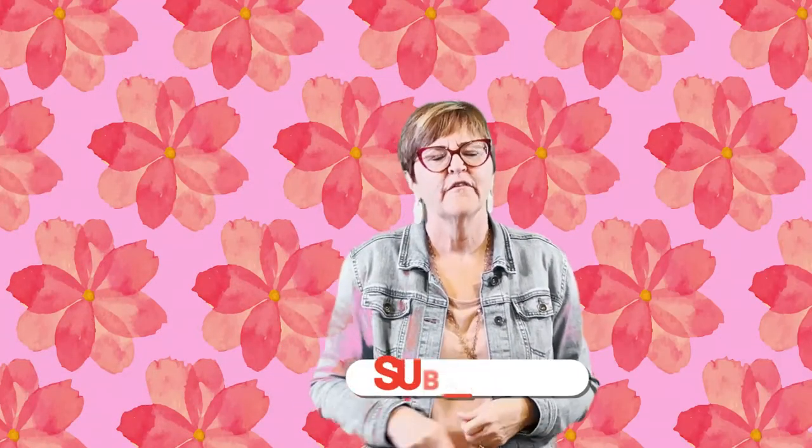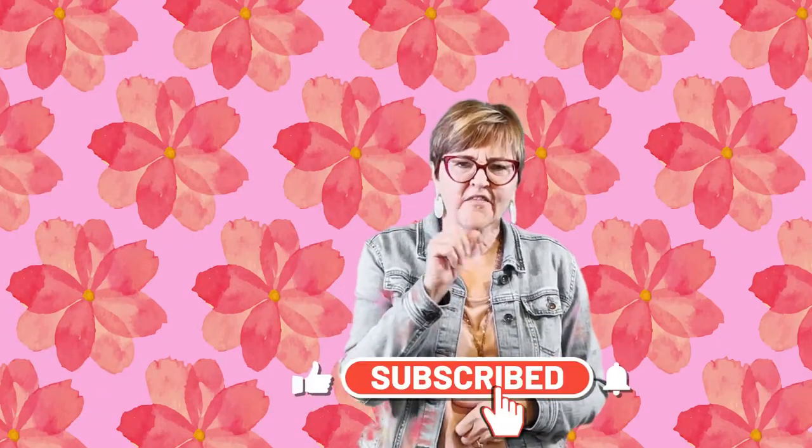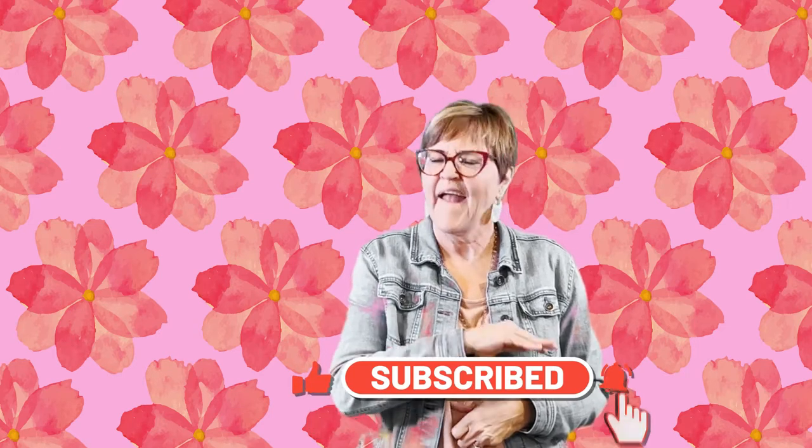If you like our videos, please subscribe and click that bell, because you want to know every time we drop a new video. You never know what it's going to be about, but you can always be sure it's about the product.